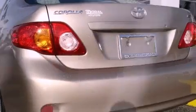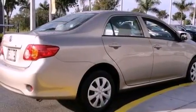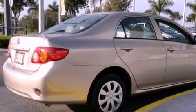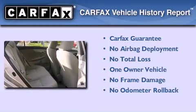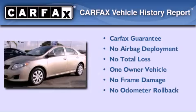With an EPA estimated rating of 35 miles per gallon on the highway, this vehicle helps leave money in your pocket where you want it. This sedan has had only one owner and it qualifies for the Carfax buyback guarantee.